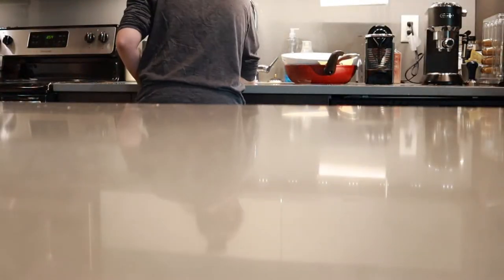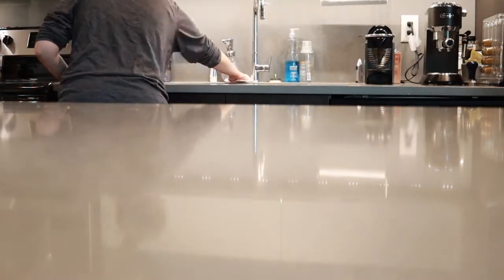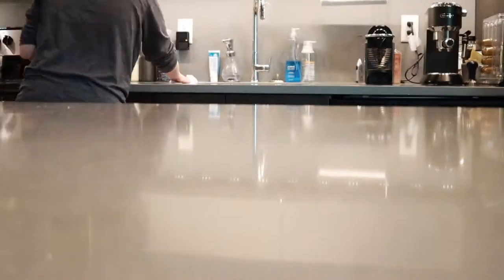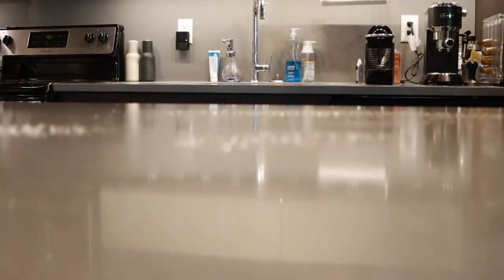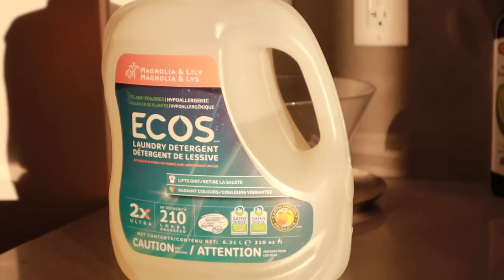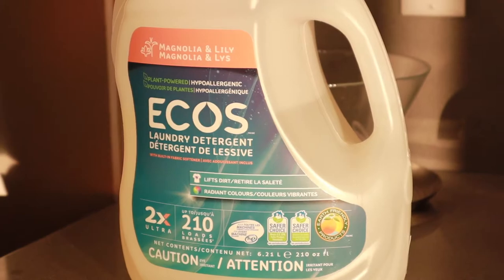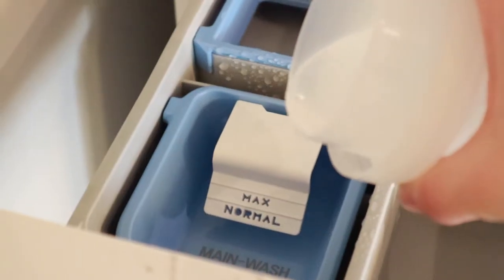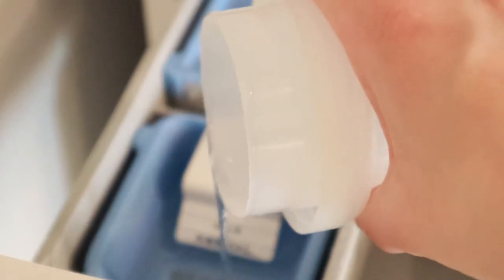The absolute essential must-do cleaning activity of the day for me is loading and unloading the dishwasher. If that does not get done on a regular basis the dishes pile up and they appear to multiply so quickly. We like to use Method cleaning products and ECOS laundry detergent, as they're friendly for the environment, have a fairly pleasant smell, and are not overbearing.